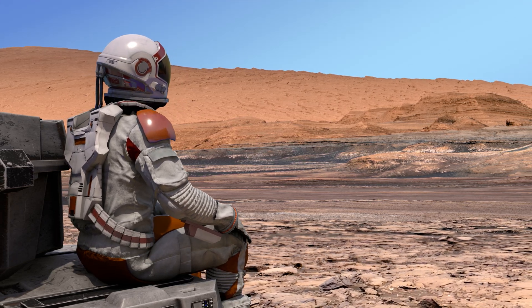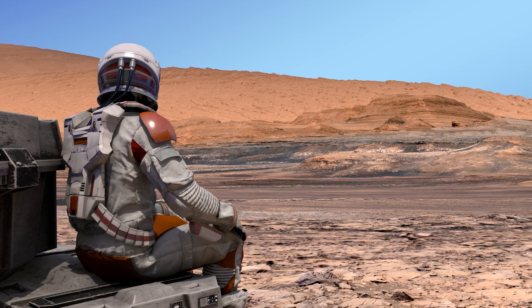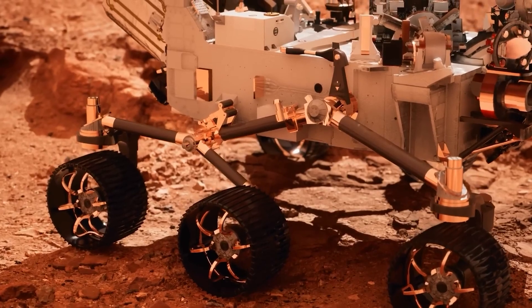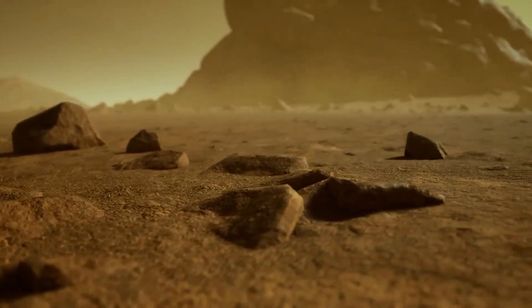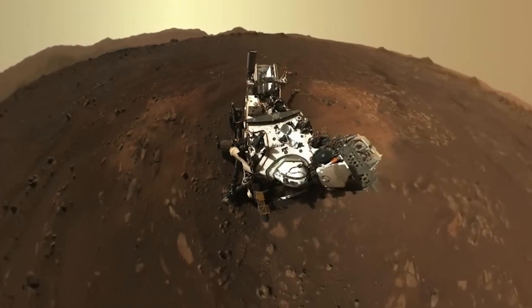As a result, the rover repeats the task before heading to another interesting location 20 meters away. Perseverance looks back at Belva Crater, examining the area with a high-resolution mosaic. Sedimentary layers emerging from the rock surface are visible, and the rover moves a short distance to revisit these layers.